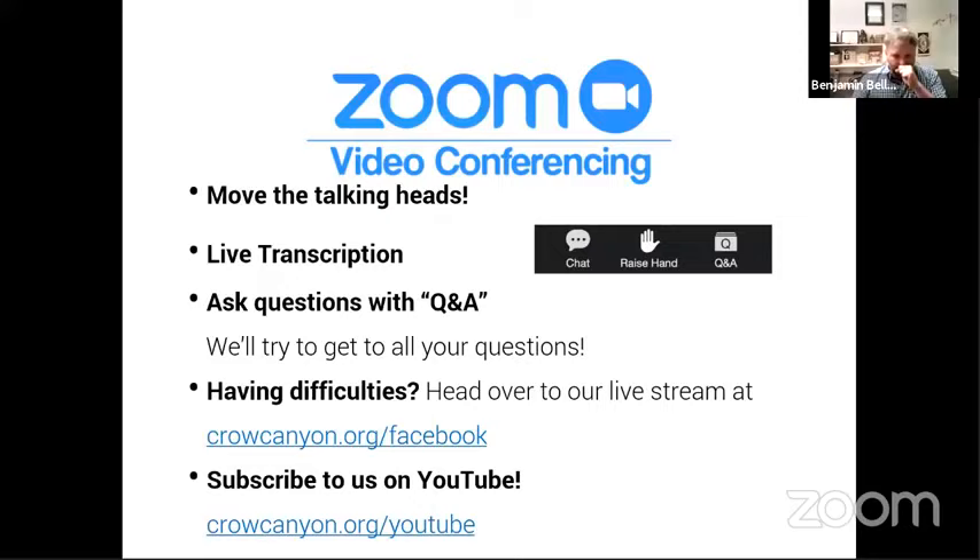You can also utilize the live transcription service, which is helpful if you're having any issues hearing what Dr. Travis has to say. It's like subtitles at the bottom of your screen — really helpful — but it does have some difficulties with Native American place names and archaeological jargon, so if things get a little muddled, you'll understand why.